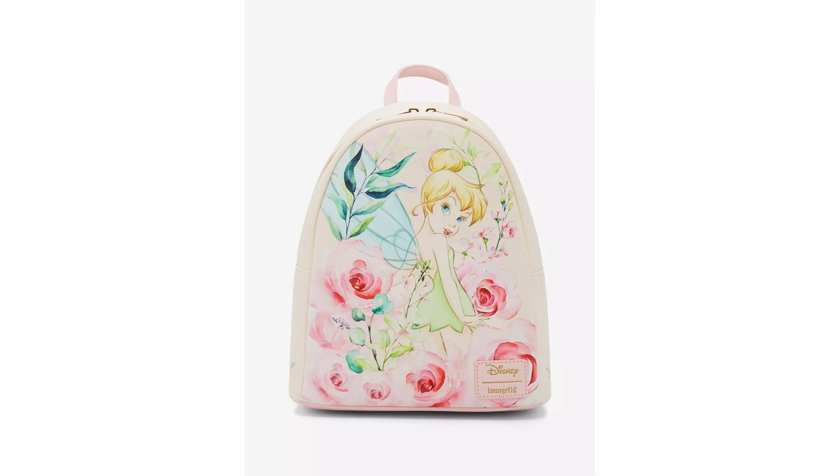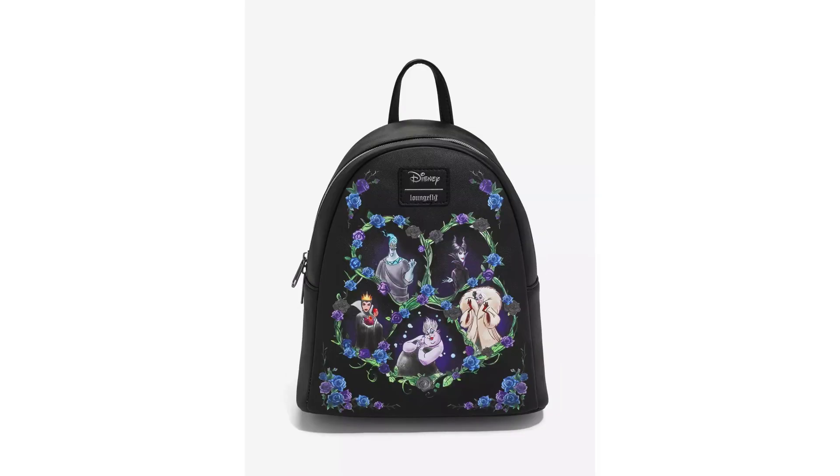There's one with different villains on it — villain lovers, this one is for you. The Disney Villains Dark Flowers Loungefly mini backpack is calling your name. This black backpack features some of Disney's most well-known villains: Cruella de Vil, the Evil Queen, Maleficent, Ursula, and Hades. You can get that off Hot Topic for $49.90. Five baddies have converged on one mini backpack — it's black, decorated with dark florals, with adjustable straps and an interior pocket.